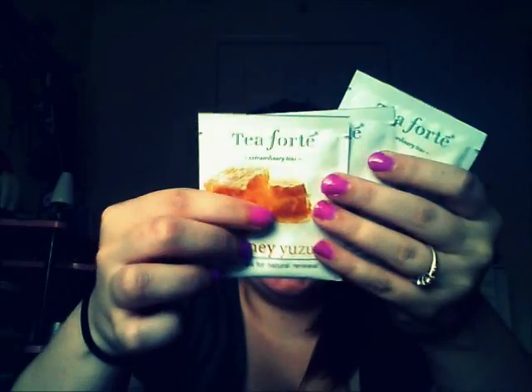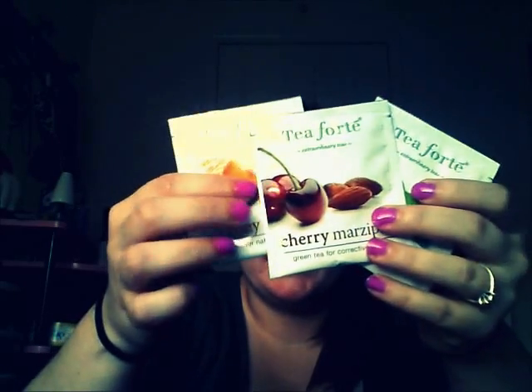Another thing I got was these Skin Smart Anti-Accident Teas from T4K, and I'm actually really excited to try these. I got three of them — Cucumber Mint, Cherry Marzipan, and Honey Soup. I'm not much of a tea drinker, but I just moved out into a new apartment with my own bathroom, and I've been in the mood to take a bath with candles and drink some tea and just relax. So I'm excited to try these.